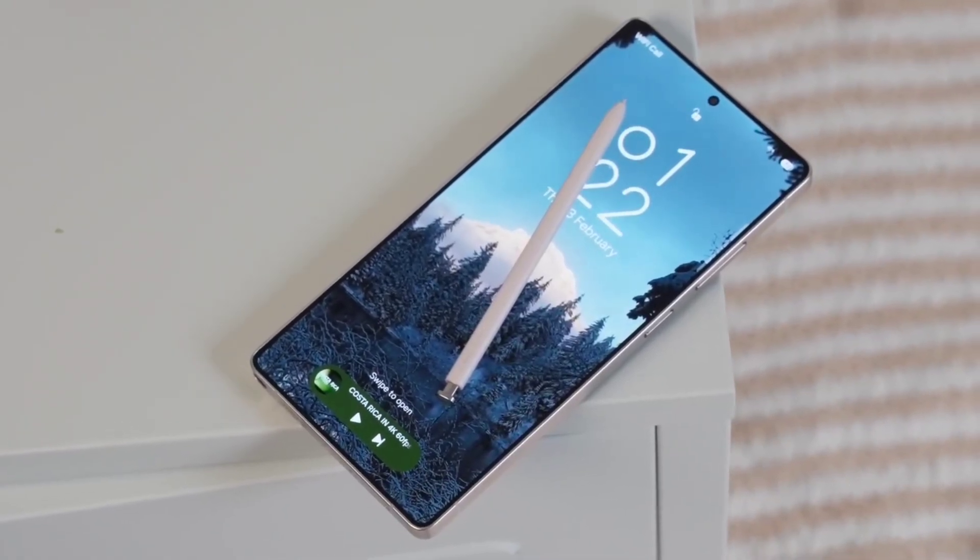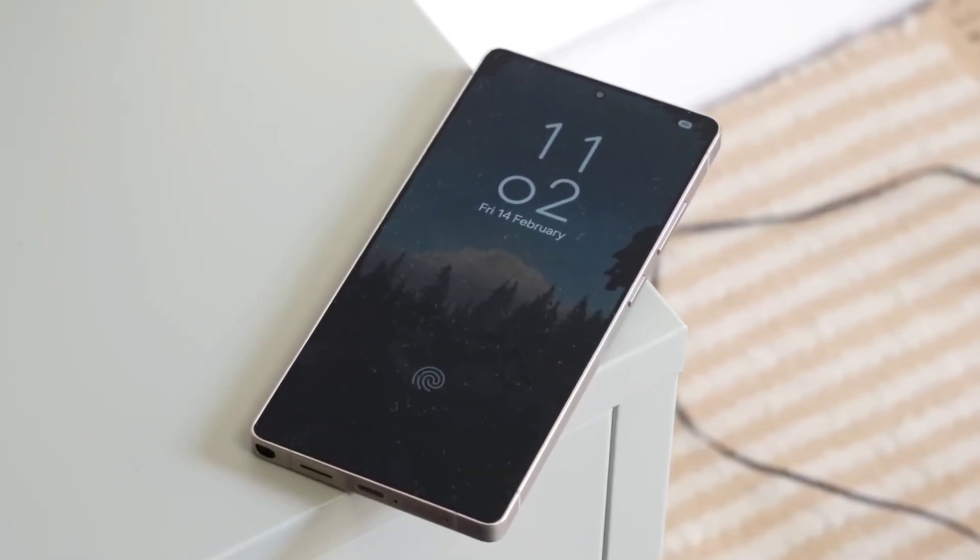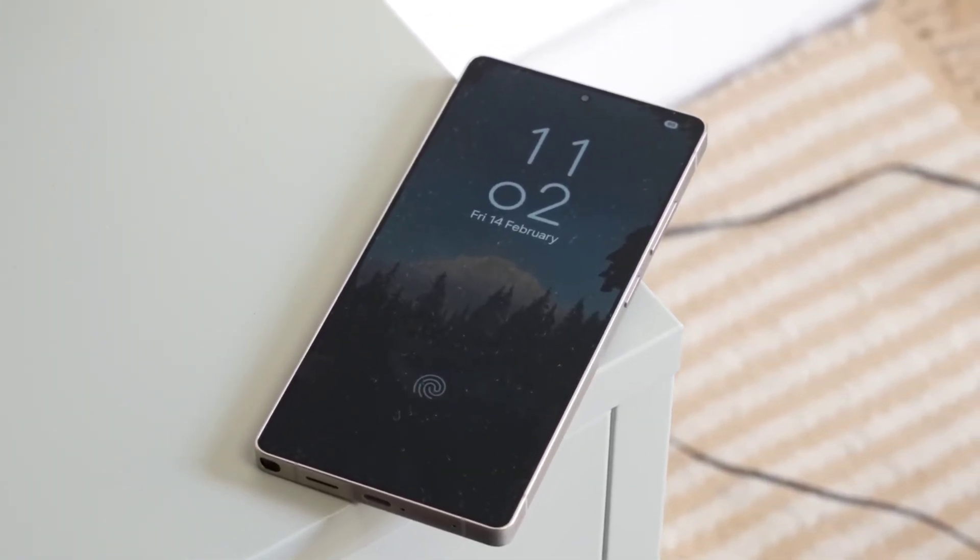So let's break down the six biggest upgrades coming to the Galaxy S26 lineup, and trust me, number two on this list is something we've never seen before on any phone.